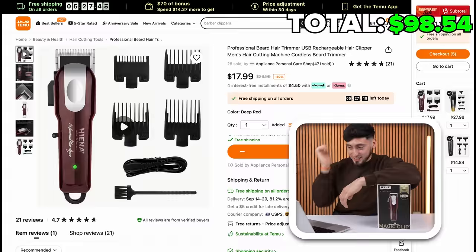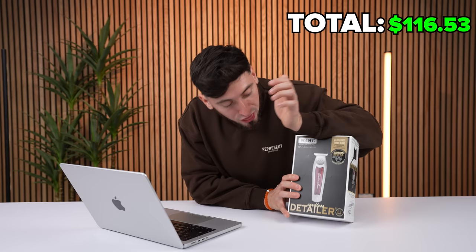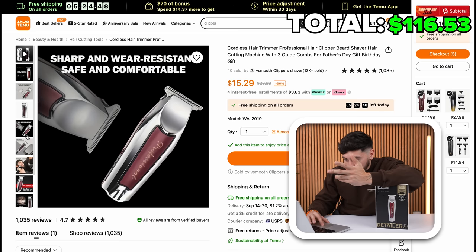Next up we have the Magic Clip — my first professional clipper, makes me feel a certain type of way. It's $17.99, let's add those to the cart. This is iconic. You guys know they just made it into a freaking wireless version now — USB charging too. $15.29, added to cart.